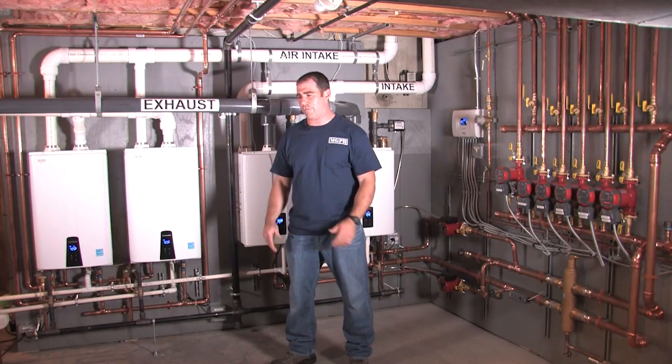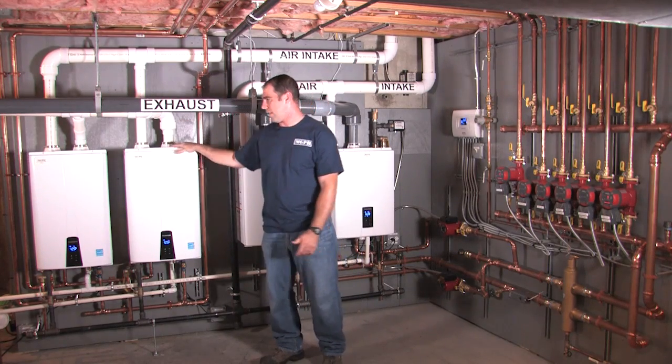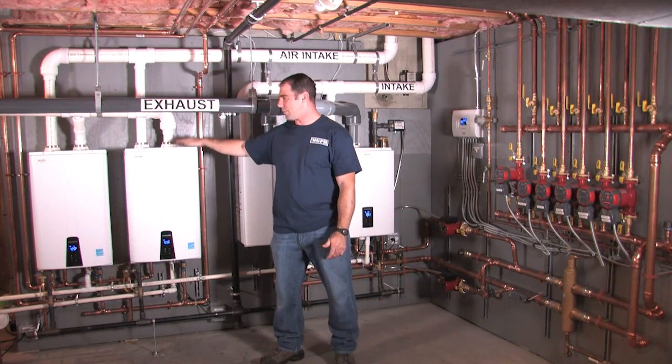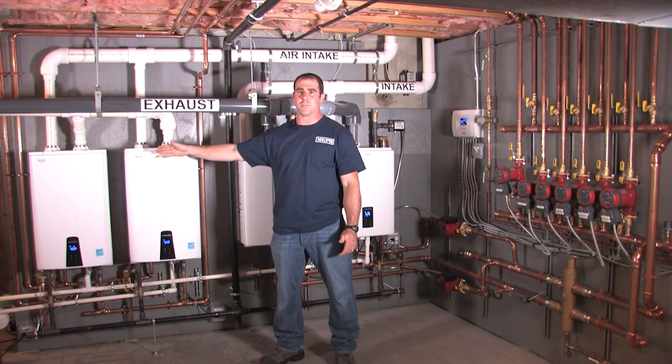One of the big selling features for this tankless water heating system was redundancy, because you have 10 gallons a minute when both units are running. If something does happen to one of these units and they break down, you still have another unit producing five gallons a minute.